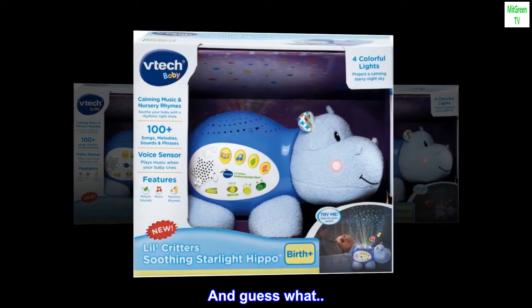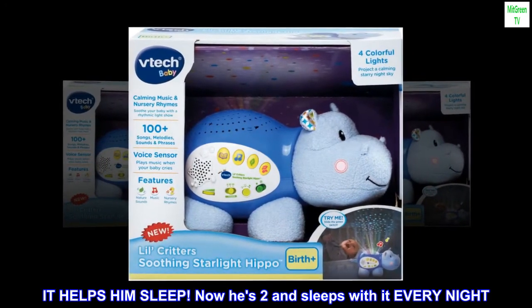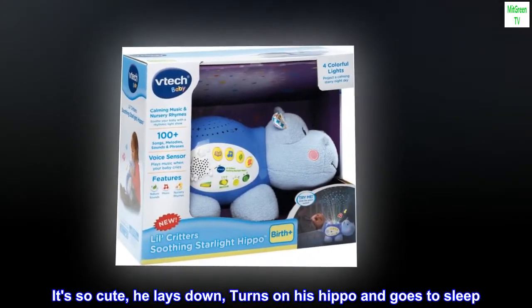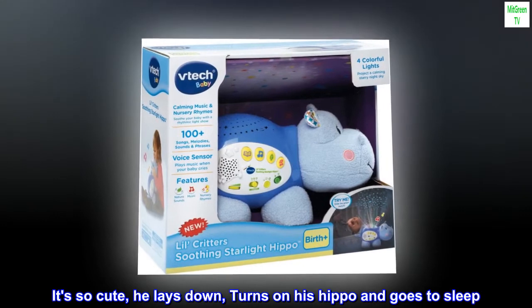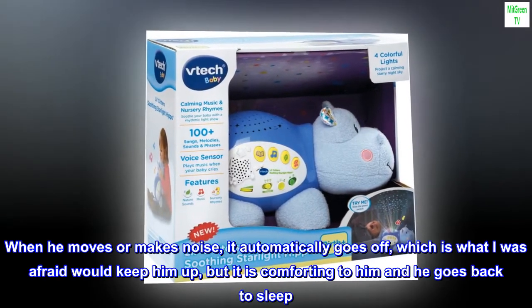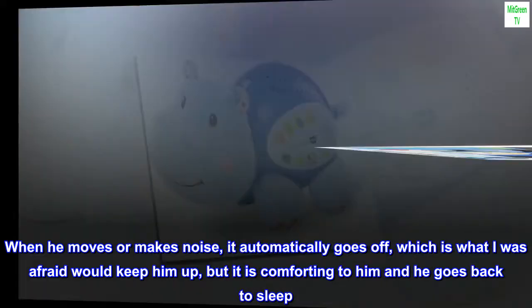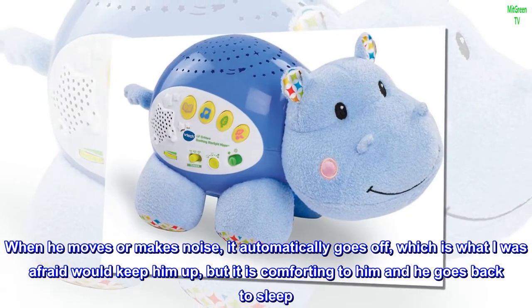And guess what? It helps him sleep. Now he's two and sleeps with it every night. It's so cute — he lays down, turns on his hippo and goes to sleep. When he moves or makes noise, it automatically goes off, which is what I was afraid would keep him up, but it is comforting to him and he goes back to sleep.